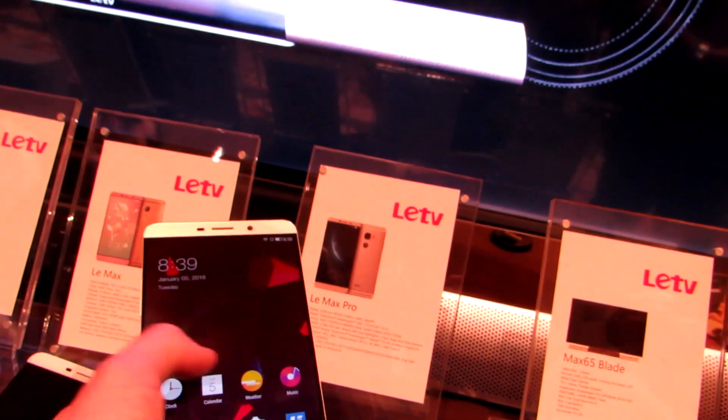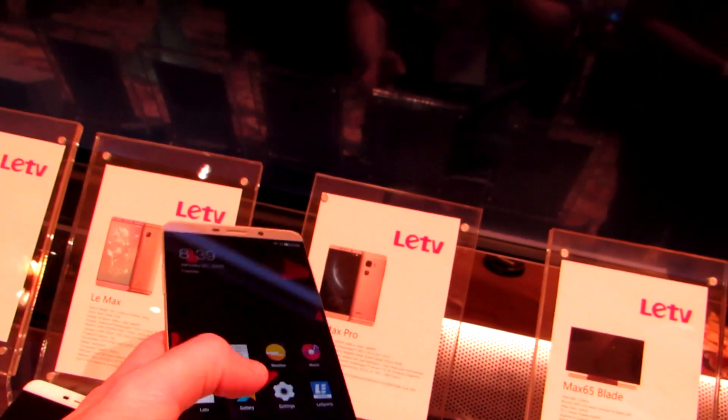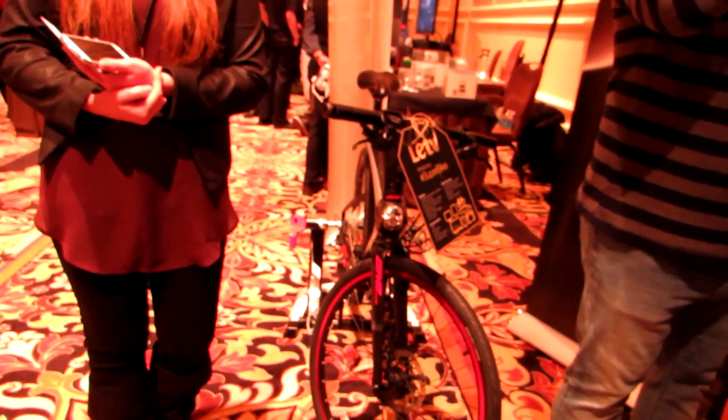It's only going to be available in China at launch, but the company behind it is showing it off at the Consumer Electronics Show here in the United States. It's also part of an ecosystem, including a large TV and a bicycle which synchronizes with the phone. The bicycle will be available in the United States; phones, the company is hoping, maybe sometime in the future will be offered in the US.